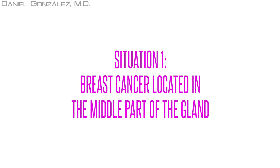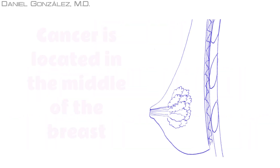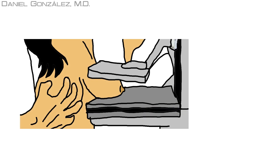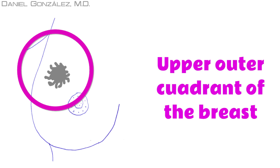Situation 1: Breast cancer is located in the middle part of the gland. Most often the tumor is in the middle of the breast, in its glandular area. The woman usually feels it when showering or having a bath. If she is following an early detection program, she usually discovers it before it causes symptoms. Because most breast tissue is in the upper outer quadrant, this is the area where breast cancer most often appears.